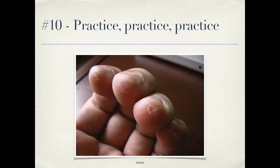Number ten: practice, practice, practice. Musicians don't only play when they're on stage in front of an audience, and really the same thing applies to programming. Do code katas, go to contributor day. Learn new techniques when you're not performing for a client who's paying you. That's a way you can really improve your skills. Thank you very much.